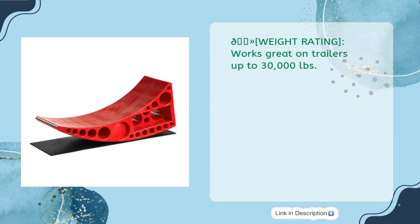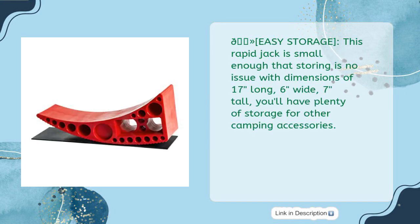Weight rating: works great on trailers up to 30,000 pounds. Easy storage: this Rapid Jack is small enough that storing is no issue, with dimensions of 17 inches long, 6 inches wide, and 7 inches tall. You'll have plenty of storage for other camping accessories.